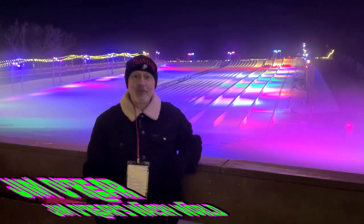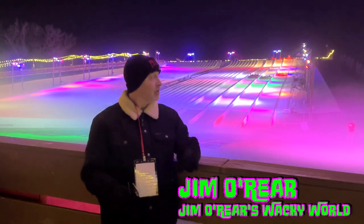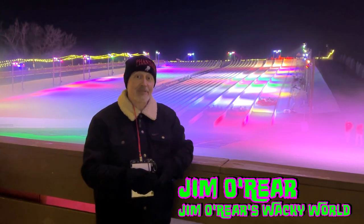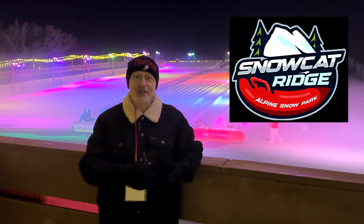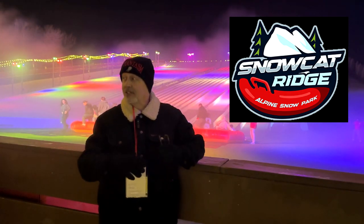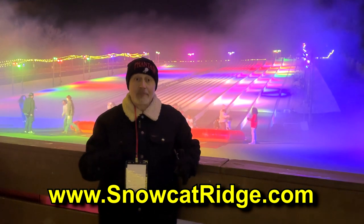Hello friends, it's Jim O'Rear. We are out here again at Snowcat Ridge in Dade City, Florida, which is Florida's only snow park. There is real snow and sledding, as you see there, and ice skating. If you have not watched the overview video about what's going on out here, make sure you check that out so you can see everything that's happening. Check out their website as well for more information.